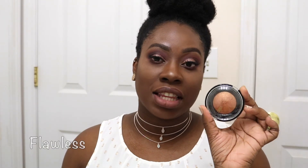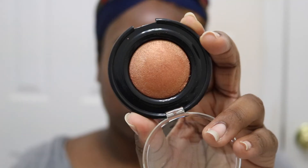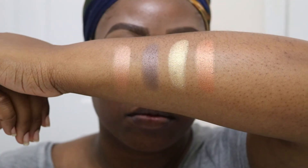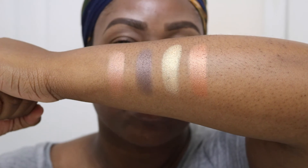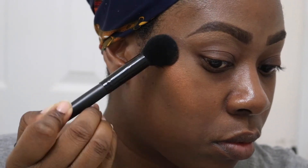The next shade is called Flawless — it's an orange terracotta rust color, a shimmery bronzer. I can use it as a highlighter as well. If you're fairer than me, you might want to use this as a blush topper over an orange-rust blush. But if you're my skin tone or deeper, you can definitely use this one as a highlighter.